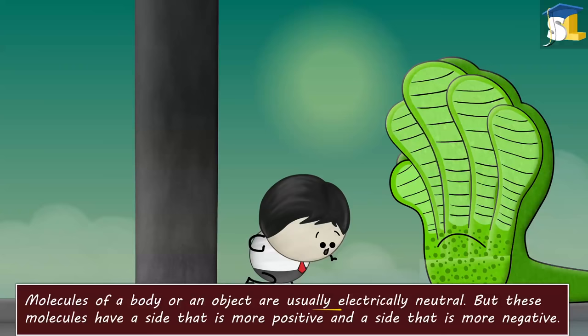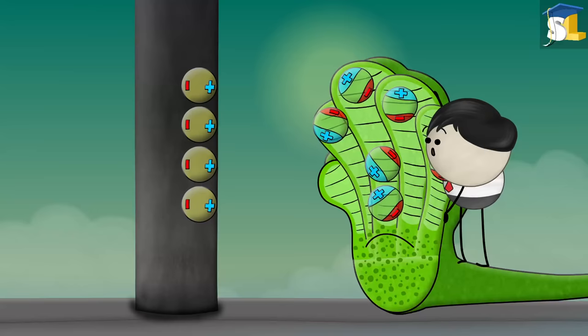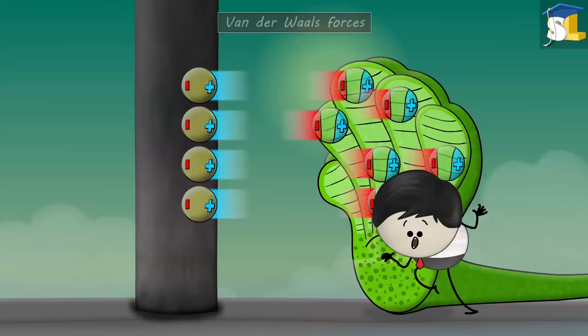Molecules of a body or an object are usually electrically neutral. But these molecules have a side that is more positive and a side that is more negative. When geckos walk on walls, they place their spatulae at such an angle that their positively or negatively charged sides get attracted to the opposite charges present on the wall's surface. These forces of attraction are called van der Waals forces.